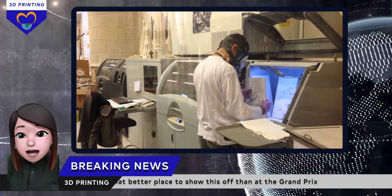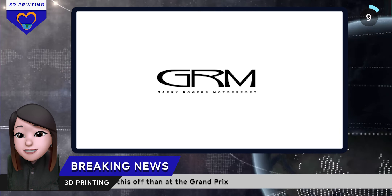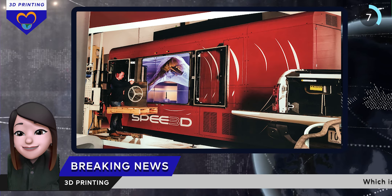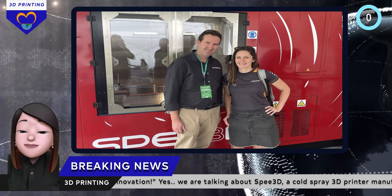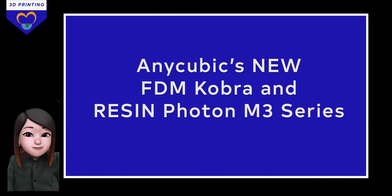They developed these parts for their client Gary Roger Motorsport. "It was exciting to showcase our technology at this fantastic event here in Melbourne," said Byron Kennedy, CEO of Speed3D.